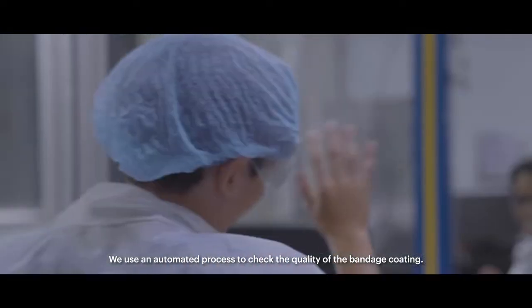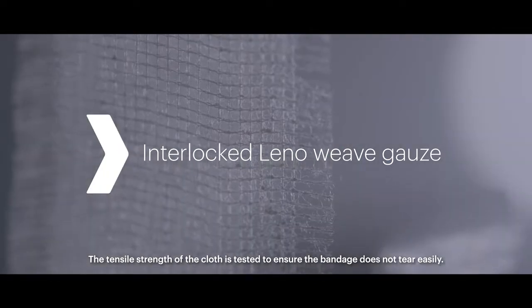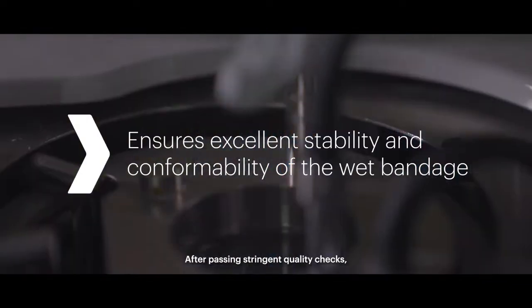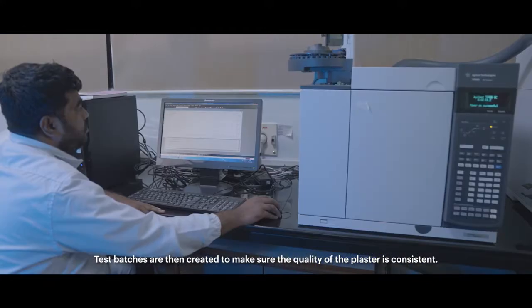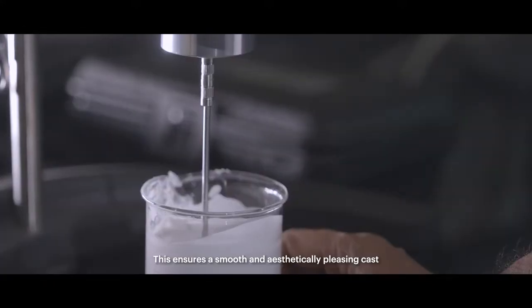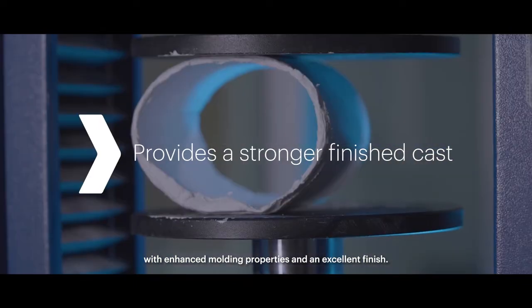We use an automated process to check the quality of the bandage coating. The tensile strength of the cloth is tested to ensure the bandage does not tear easily. After passing stringent quality checks, the material goes into the mixing reactors. Test batches are then created to make sure the quality of the plaster is consistent, ensuring a smooth and aesthetically pleasing cast with enhanced moulding properties and an excellent finish.